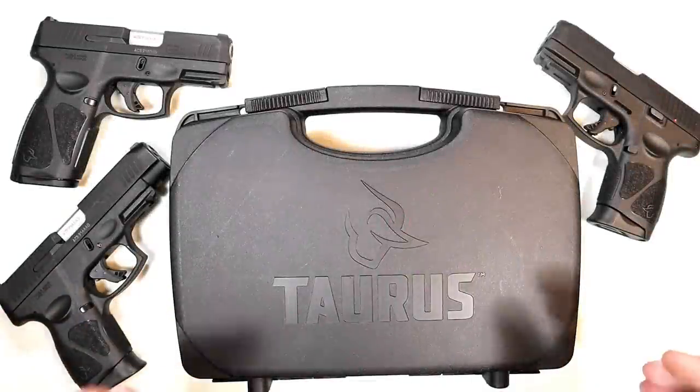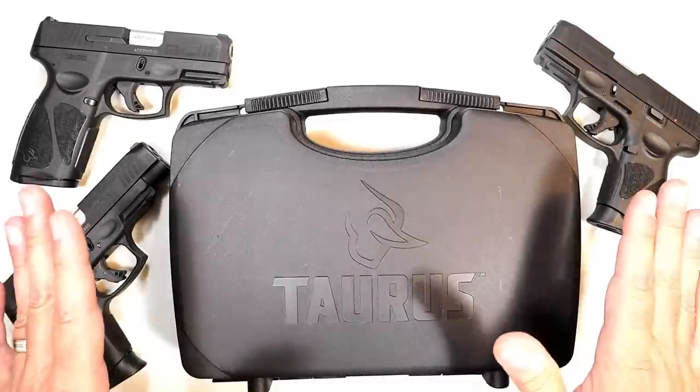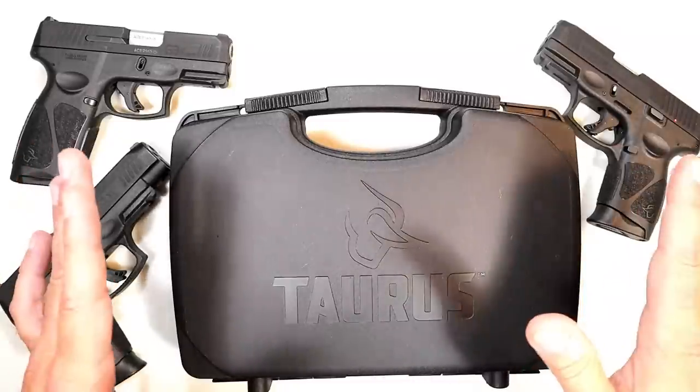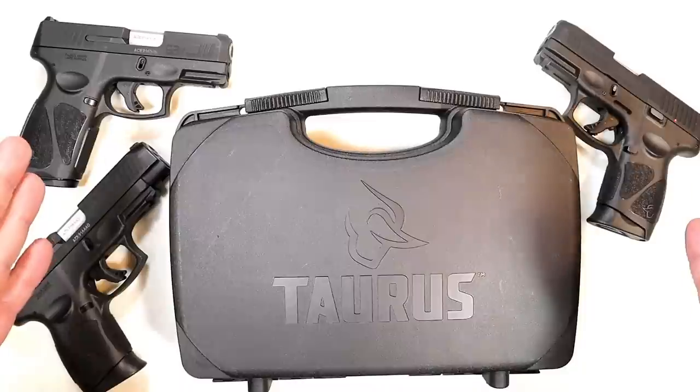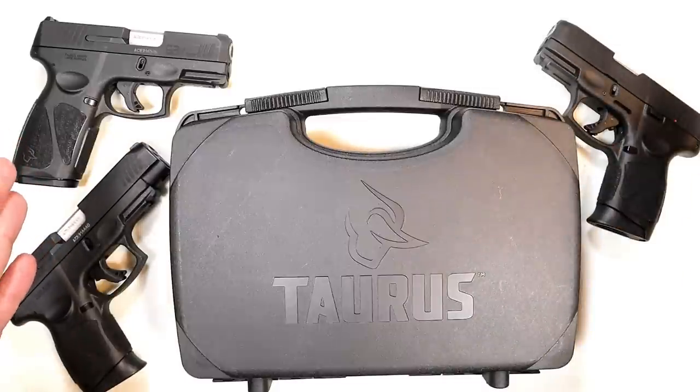Hey there friends, thanks for checking in. Today Taurus is putting out another handgun. They have been on fire for the last year and a half. They have, I believe, met the needs and desires of their fans, the shooters out there.